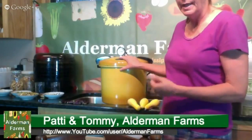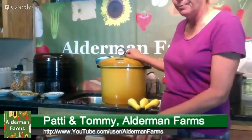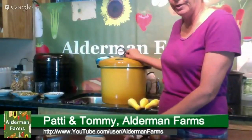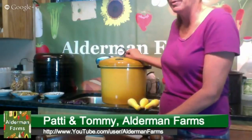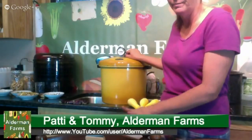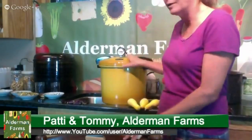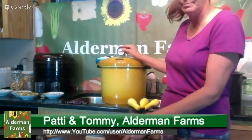I bought this pressure canner probably 15 years ago. That was when we didn't have extra money for things like this, and I actually found it in the Louisiana market bulletin for $25. I got a real good deal and it's still in perfect condition. One day I'll have to replace it, but I'm not looking at much money investment even then.